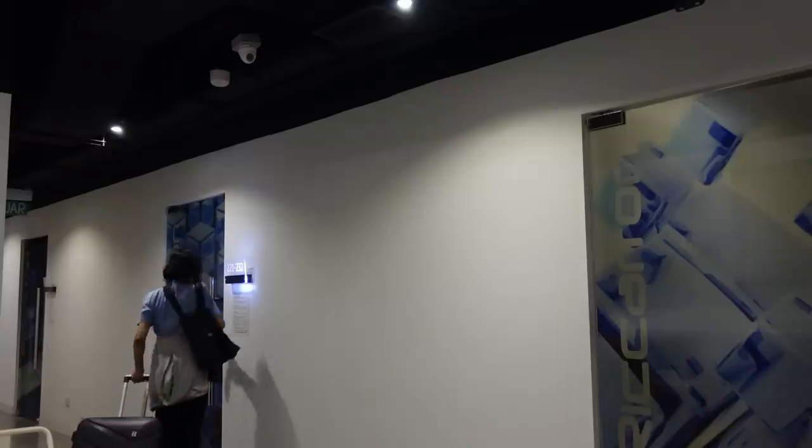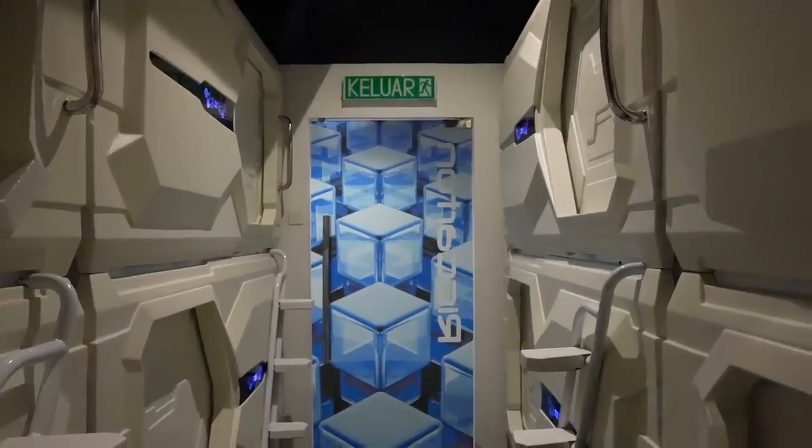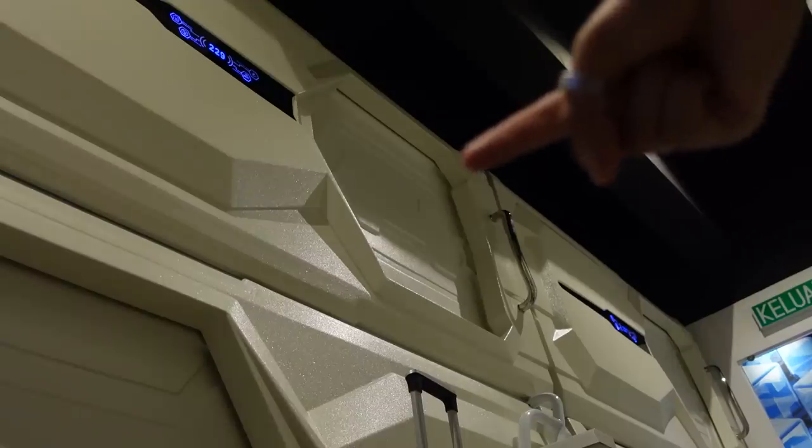I guess now we just make ourselves at home. It's time to get into the capsule — let's go. There were 12 pods in a room. They honestly looked like I was on a spaceship. I feel like I'm in the future. That right there is my room.